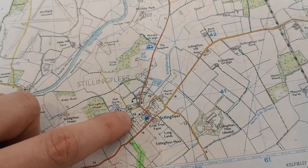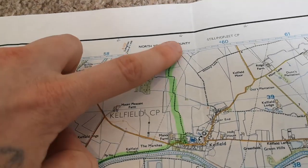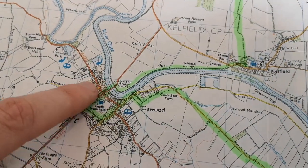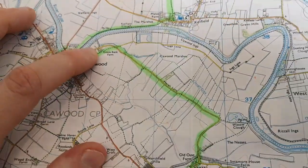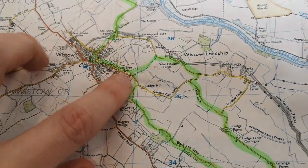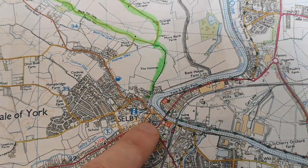So the walk will start here in Stillingfleet at the church, then we will come through the fields down into Kelfield, then along the marshes along the bank of the Ouse, over the Kaywood Swing Bridge, past the castle, loop back towards the church, then come down Marsh Lane into Wistow, and then we will come down Blackfen Lane and curve around into Selby, where you can see the abbey church there.